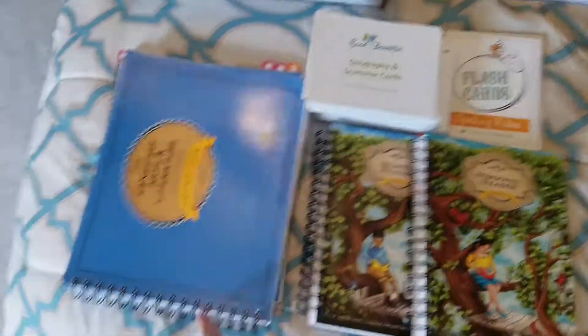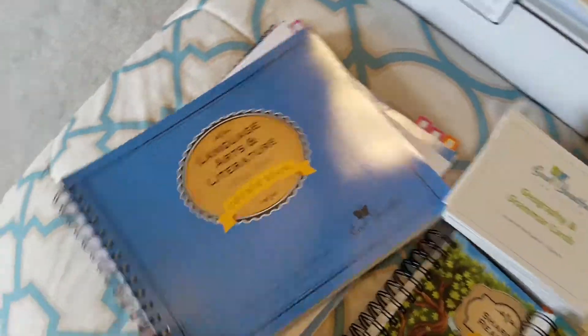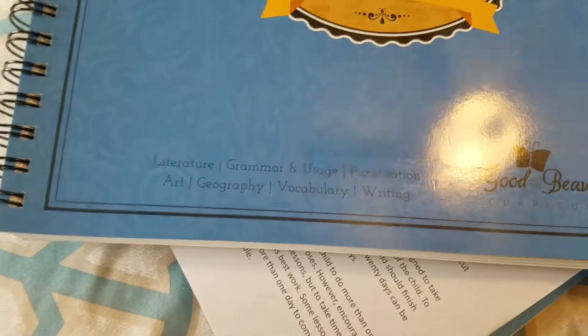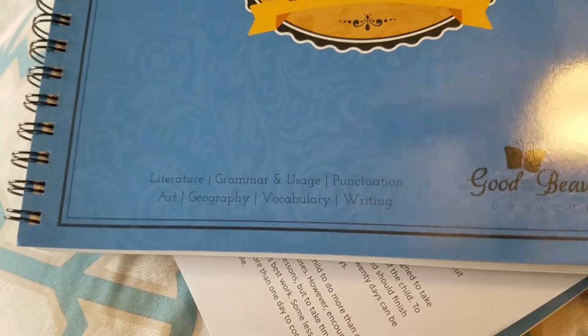Our language arts curriculum has a lot of everything — it has literature, grammar and usage, punctuation, art, geography, vocabulary, and writing. So I don't want to overdo it with him.